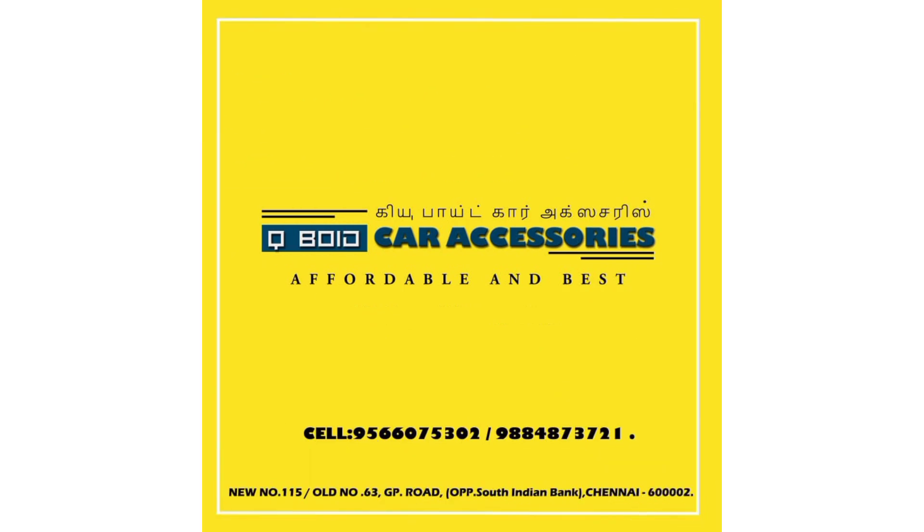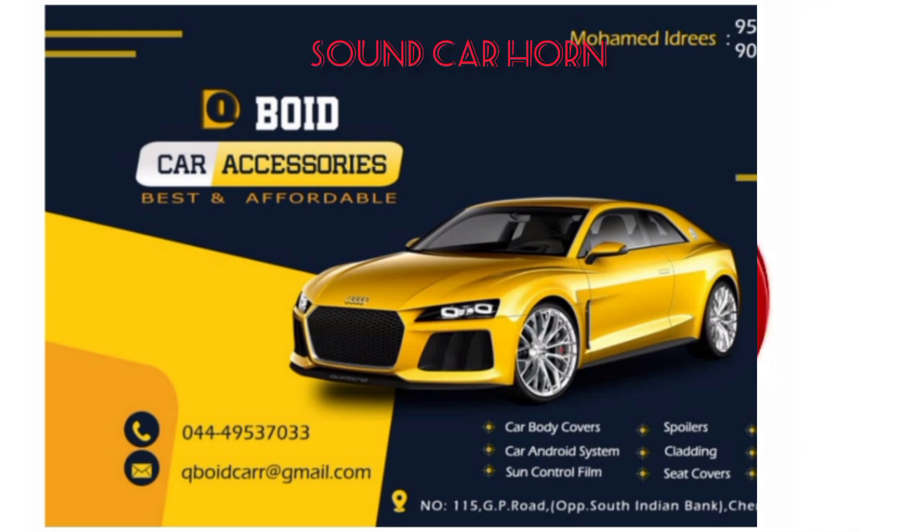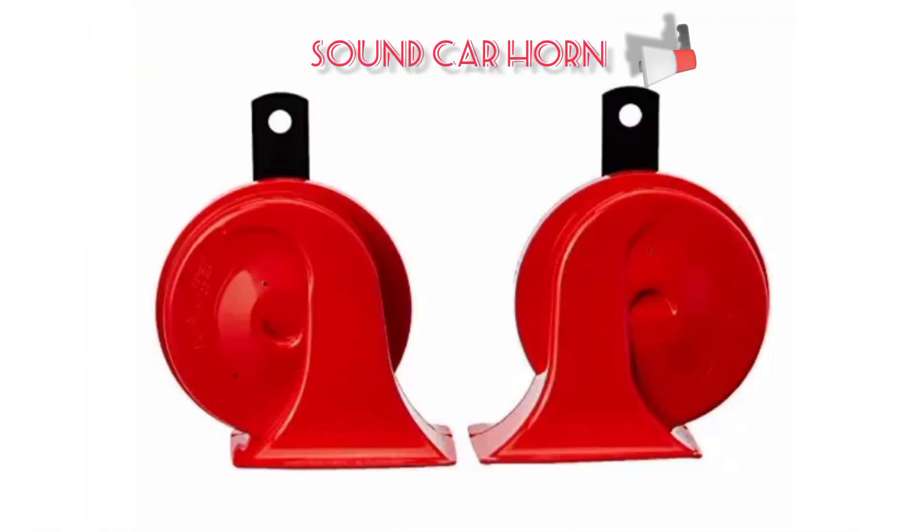Hi, hello, welcome to QBot Car Accessories Wholesale Point. Now we are going to talk about QBot Car Accessories — best and affordable car horns.